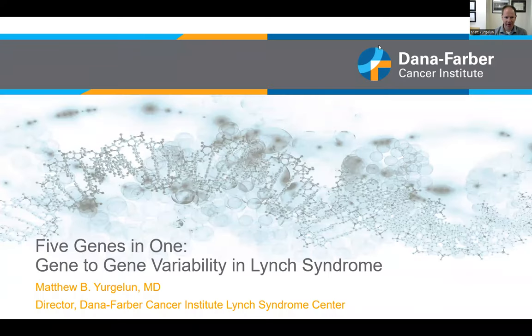Hi, again. I'm Matt Yergelen, and I'm the director of the Lynch Syndrome Center here at Dana-Farber, and I'll be talking about gene-to-gene variability in Lynch syndrome. My colleague, Dr. Biller, is unfortunately unable to give the talk today, so I'll be standing in for her.